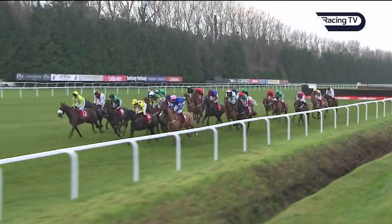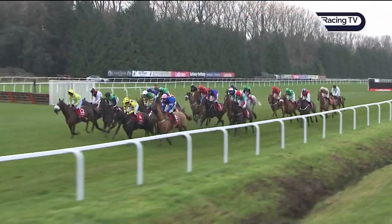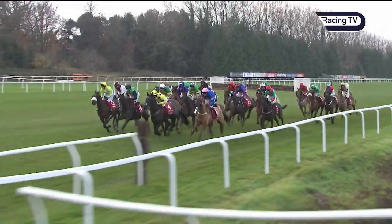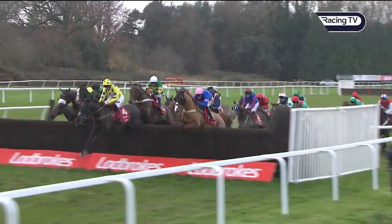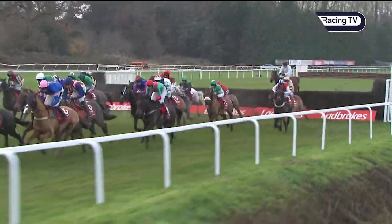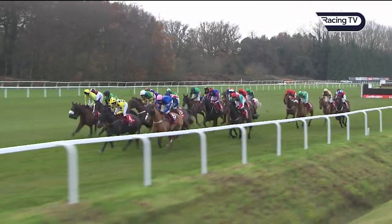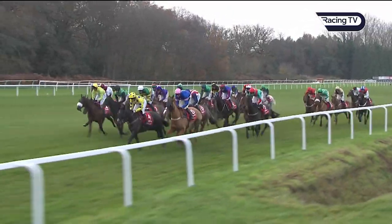Cabaret Queen is now right at the back of the field in the white jacket. Le Musée, Brave Eagle, Commodore, York Hill, Elegant Escape also towards the rear of the field. Yala Enki in yellow was just up and over in front at that middle plain fence down the far side, to Dingo Dollar.